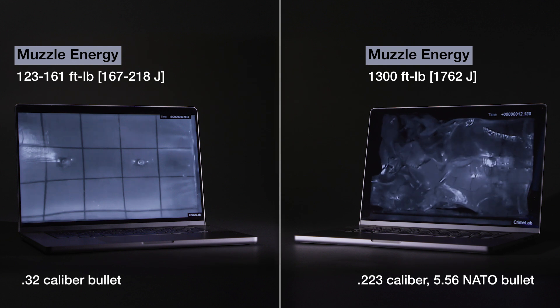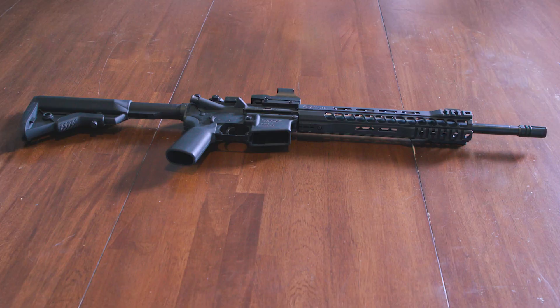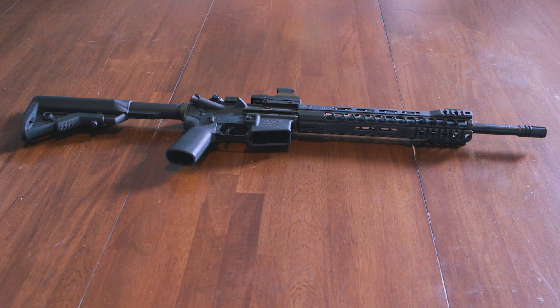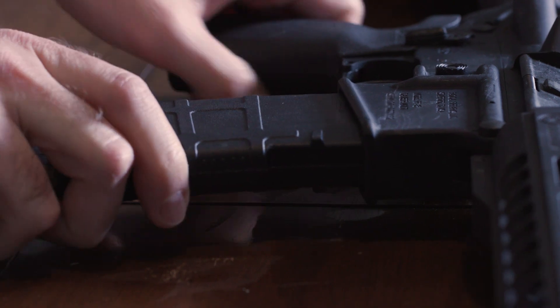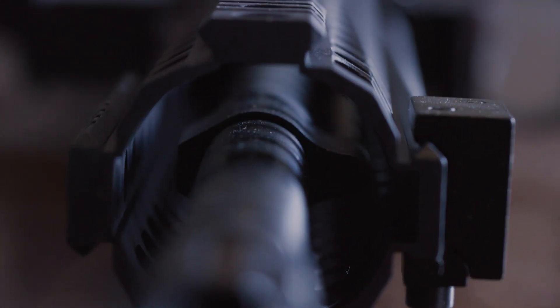That's a muzzle energy 10 times higher than the handgun. And that's really what Stoner and others in the 1950s, when they were developing this product, wanted — a lighter weight bullet that could deliver a significant amount of energy, and thus a significant injury leading to significant impairment or death.